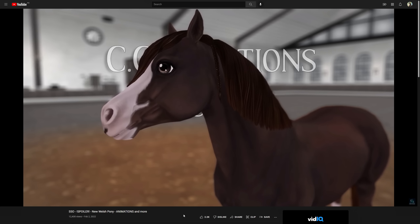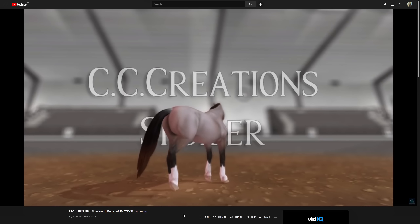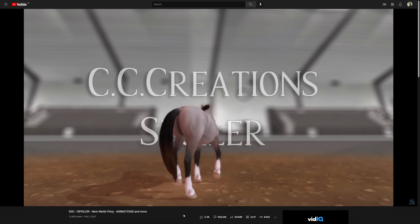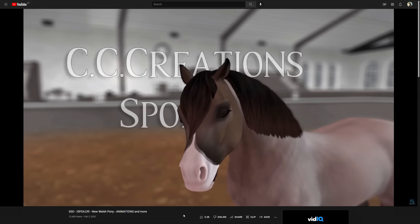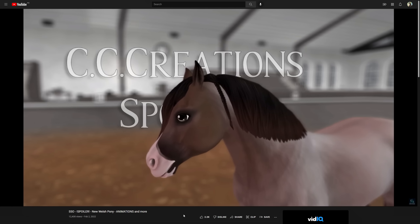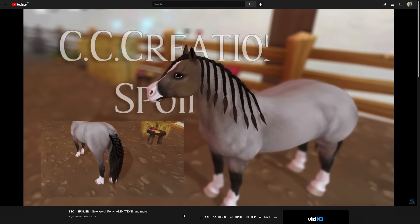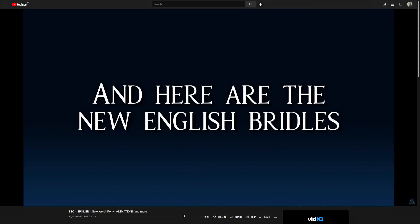Yeah, the eyes are just not what they're supposed to be. No freaking way — oh my god! They did this coat — I cannot believe they made this coat! I'm buying this horse. I'm pretty sure it's a roan, but I don't know what kind of roan it is, so I'm just gonna shut up and not even try to guess, because I'll get bullied in the comments when I get a coat wrong.